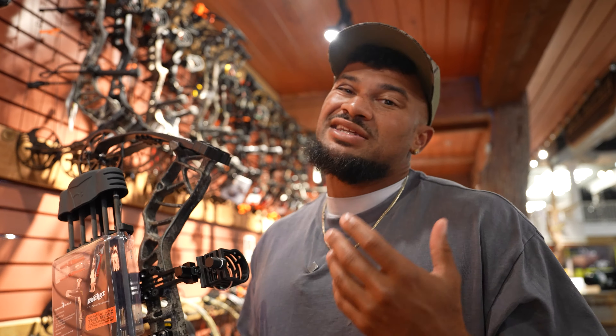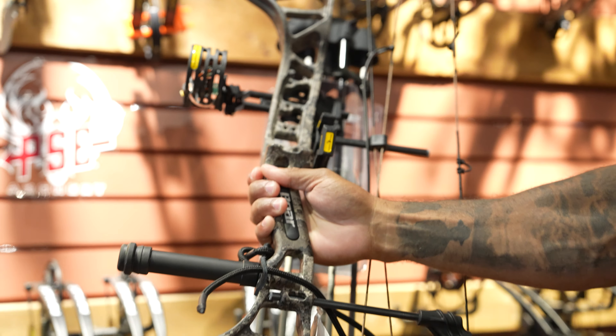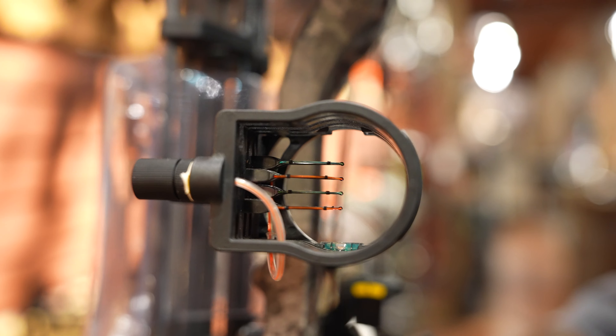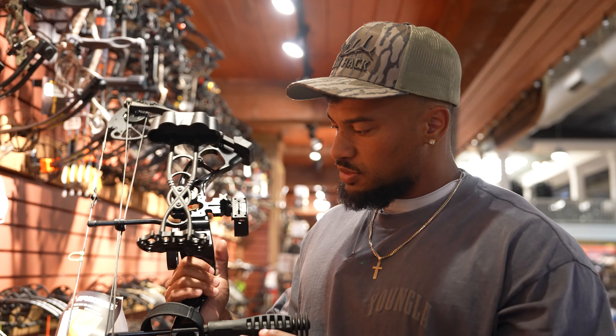A lot of people do things that they like, which will take time with archery to figure out what your style is and what feels comfortable. But this setup has your release, arrows, quiver, stabilizer, site, and rest for $500 — you can't really beat it. This includes everything you're going to need and you don't even have to buy anything extra. All you have to do is go get some broadheads.